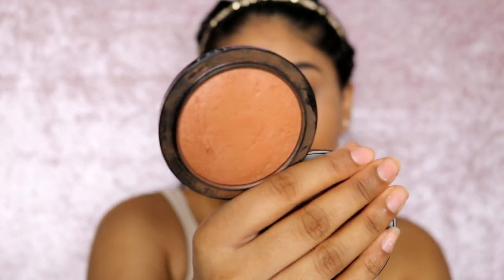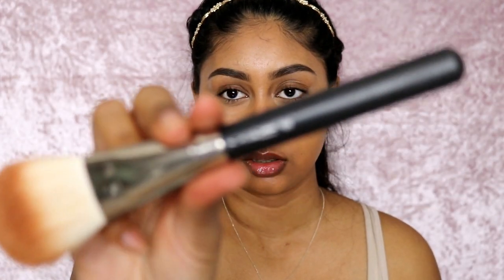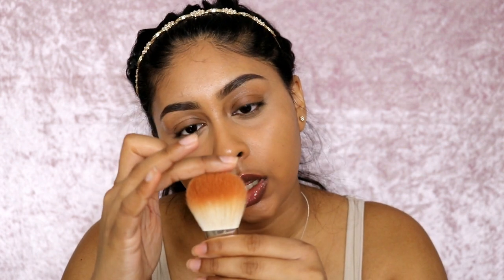Next I'm using the MAC Mineralized Skin Finish in Dark Deep, and I recently got the MAC 135 brush — I found out about it through Desi Perkins. It's super thin, kind of like a tapered flat brush, quite fluffy on the end. The tip is where you get most product, and the little bristles going down diffuse the bronzer. It's like the best thing ever — now I know why she loves it, and I love it so much. I just bronze my skin with this.